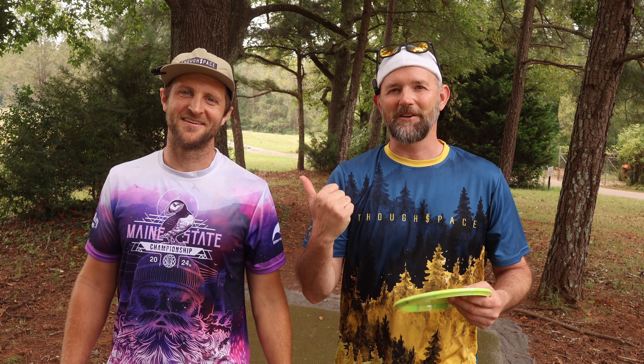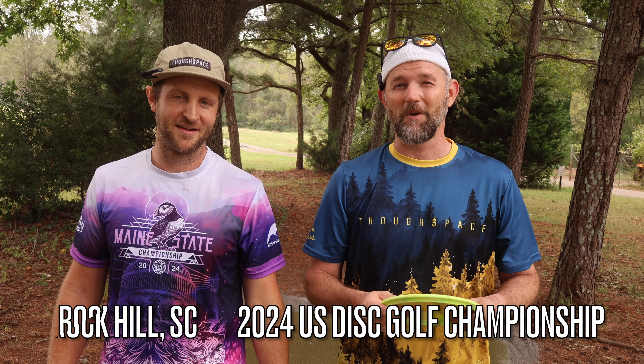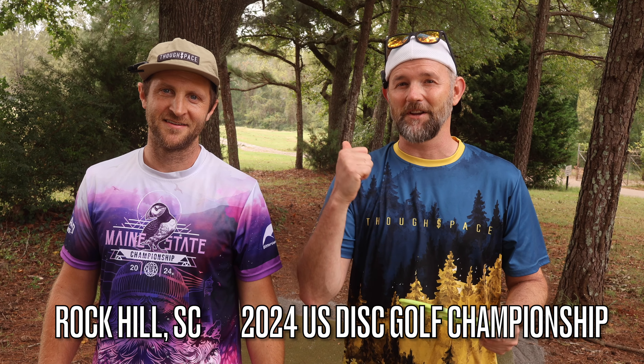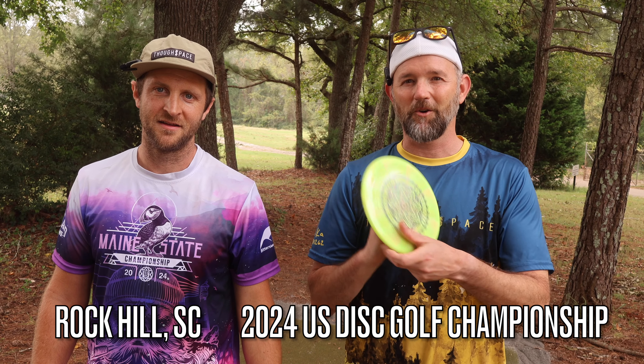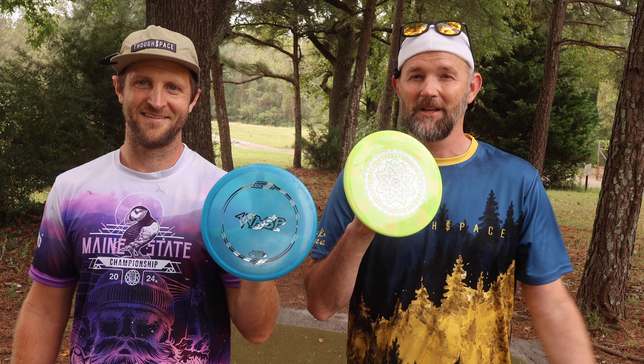Hey guys, what's up? Got my buddy Tim out here. We're both Thought Space Athletic Ambassadors. We got to play a round out here at USDGC. We're actually on the Throw Pink course, but we got a Crux and we got a Wasp — very similar discs. Do they fly the same? Let's find out.